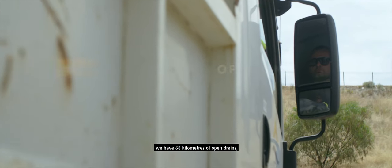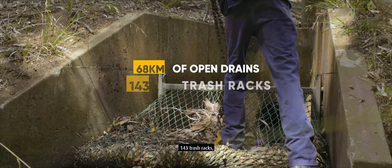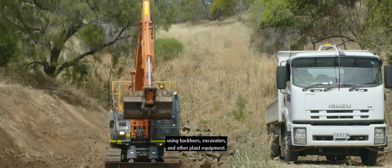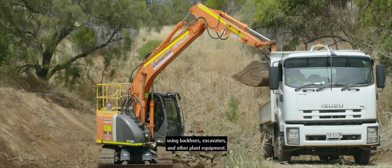In the City of Salisbury we have 68 kilometres of open drains, 143 trash racks and 1,100 headwalls that we clean on a regular basis using backhoes, excavators and other plant equipment.